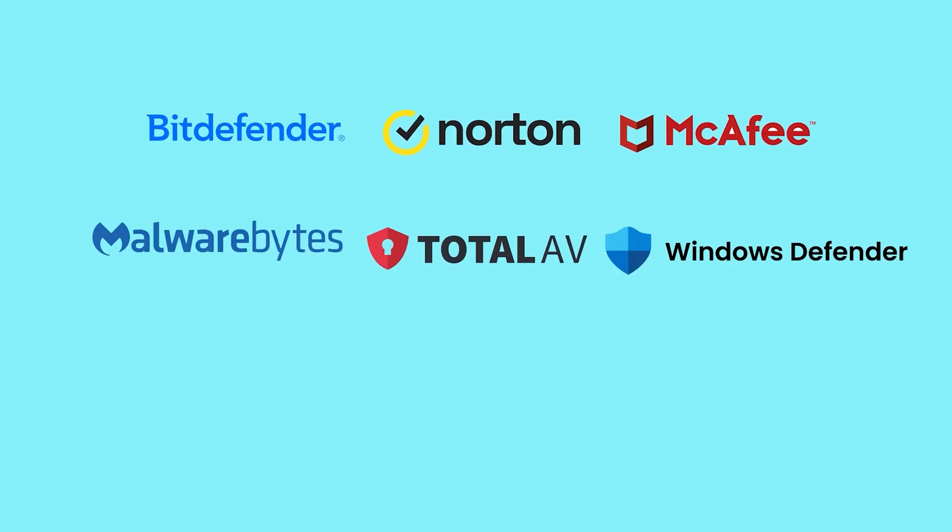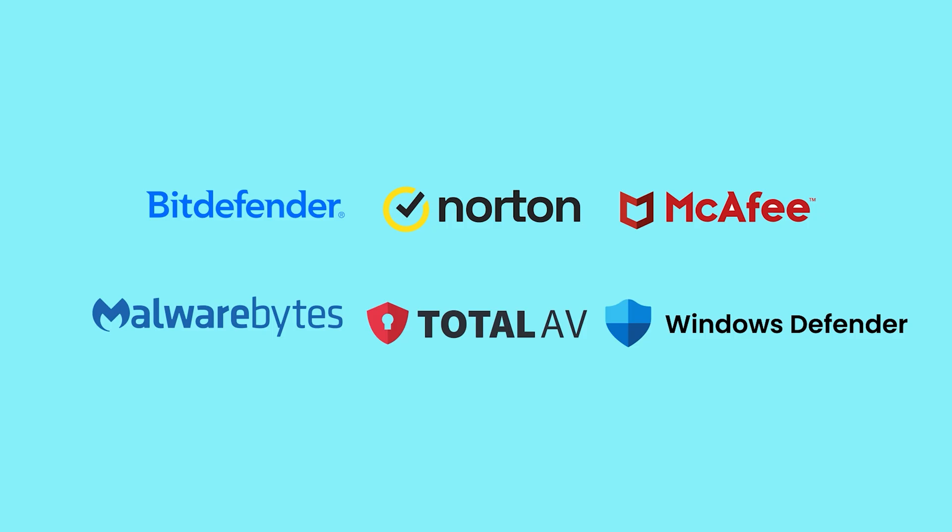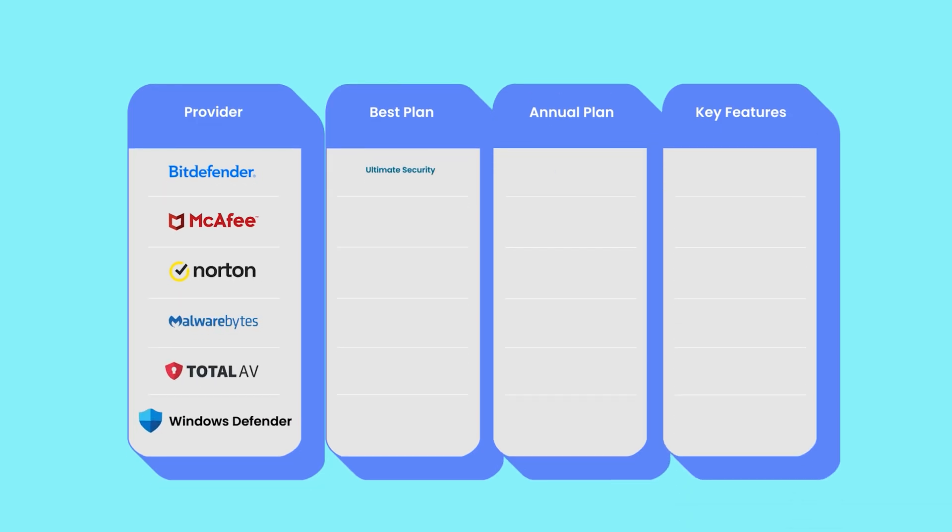Now we're down to the final category: Pricing. Bitdefender's Ultimate Security plan is priced at $89.99 per year, offering top-tier malware protection, a secure VPN, identity theft monitoring, a password manager, and performance tools. McAfee Plus Advanced Individual is also $89.99 per year, but focuses more on identity protection — comprehensive credit monitoring, lost wallet support, and unlimited VPN access, ideal if safeguarding personal data is your top priority.